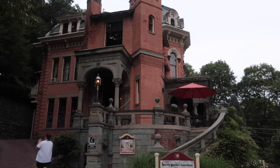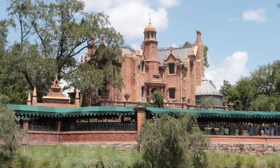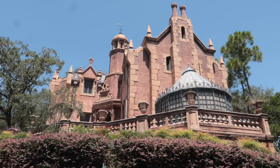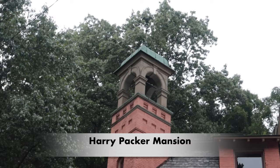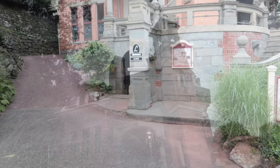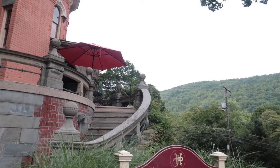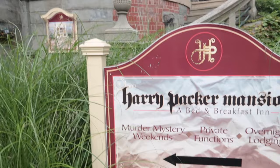This is the angle that really shows it — look at that turret right there. This is the side where you can really see the resemblance to Walt Disney World. The lounge might be closed — we see a sign that says lounge closed — but there are people up there who look like they're eating. They have murder mystery weekends, private functions, overnight lodging, and the Libations Lounge. Murder mystery weekends would be fun as well.